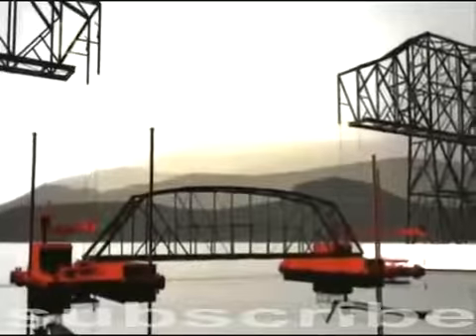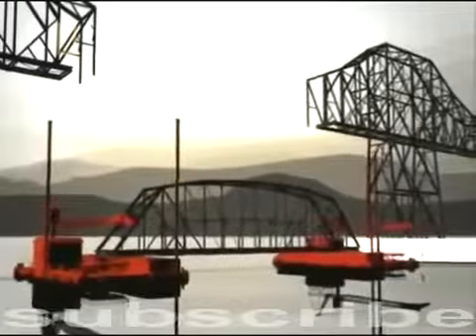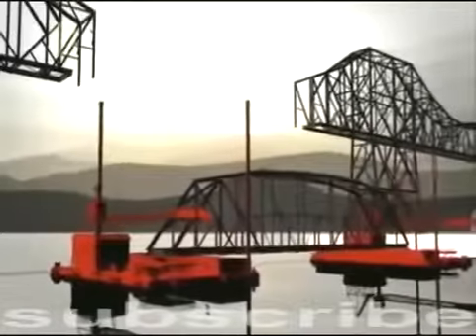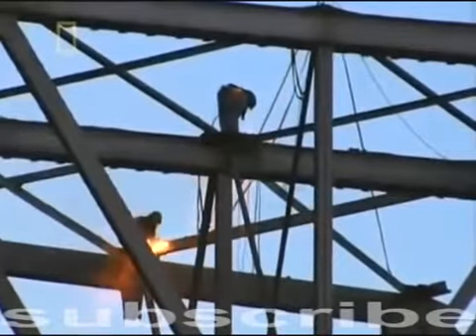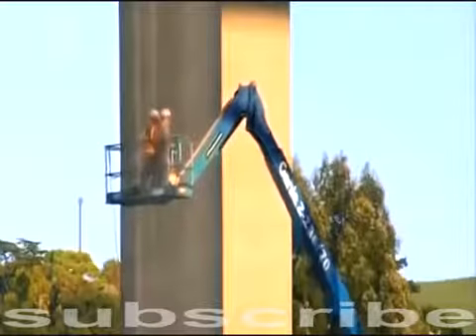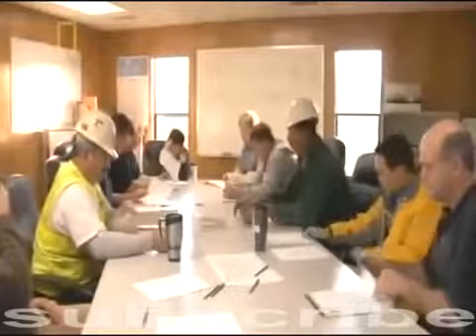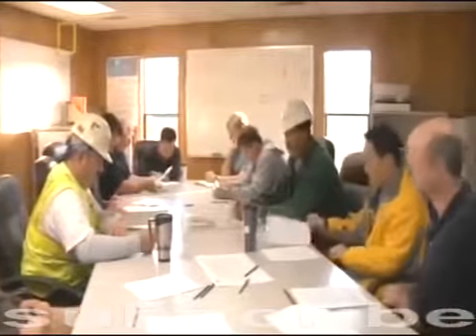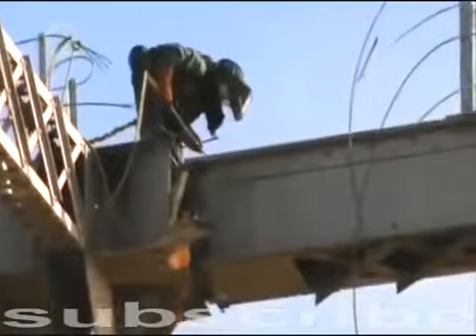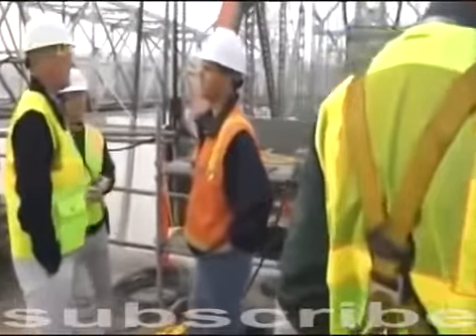By lowering them with cables onto two awaiting barges, each bridge span would become a vessel — wider than the width of an aircraft carrier — and be pushed away by tugboats. Not only has this innovative technique never been attempted, California Engineering Contractors claims it can do it for just 18 million dollars, ten million less than the nearest competitor. Their low bid wins them the job, but they have a secret plan to recoup some of the money: recycling.